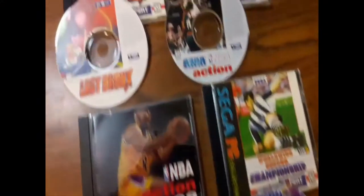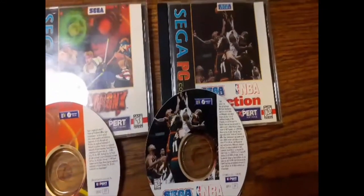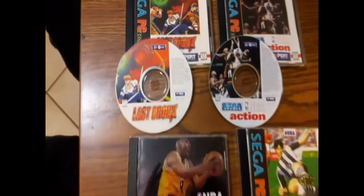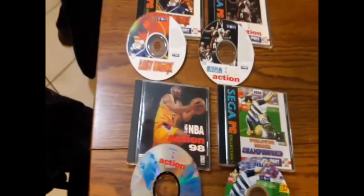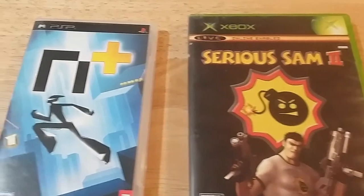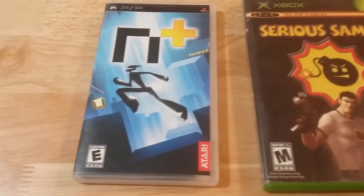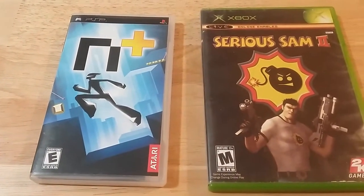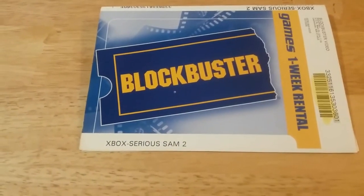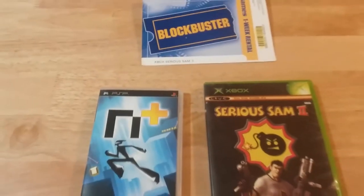Here's an overview of those Sega PC collection games — I really couldn't pass them up. I was hoping they'd be 99 cents but she charged me $1.99 apiece; I forked it over anyway. Here's Serious Sam 2 transferred into an actual Xbox case, and N+ cleaned up. Both were $2.99. This Blockbuster insert was actually in with the Serious Sam game — it's worthless but it's kind of cool, like a relic from the past.